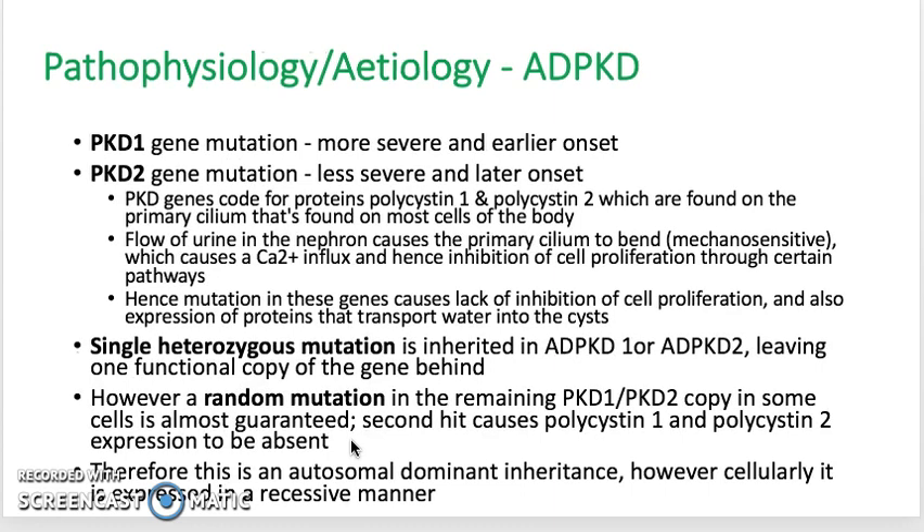The pathophysiology of ADPKD is a heterozygous mutation in either the PKD1 or the PKD2 gene. If the mutation is in PKD1, it's usually more severe with an earlier onset of the disease, and the opposite is true for PKD2 gene mutations. This happens because the PKD genes code for proteins polycystin-1 and polycystin-2, which are found on the primary cilium — an appendage on most cells of the body. They are mechanosensitive, and in the nephron, the flow of urine causes the primary cilium to bend, which causes a calcium influx that inhibits cell proliferation through certain intracellular pathways.